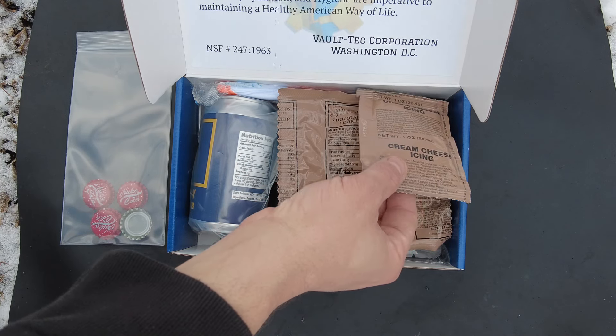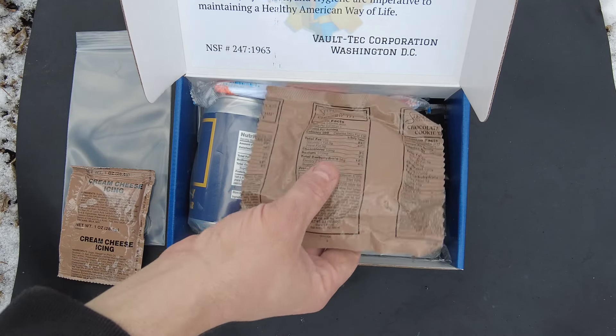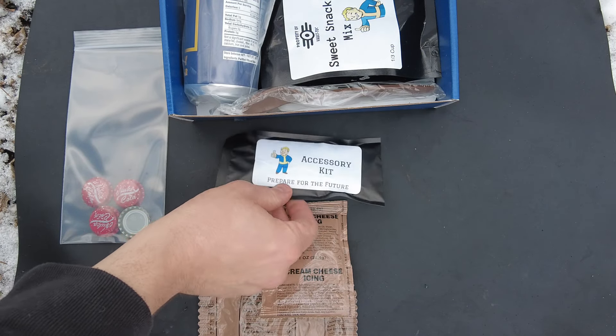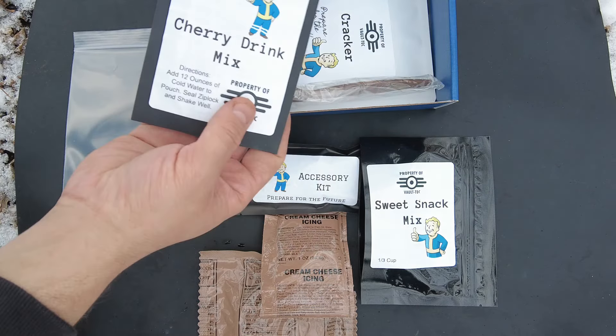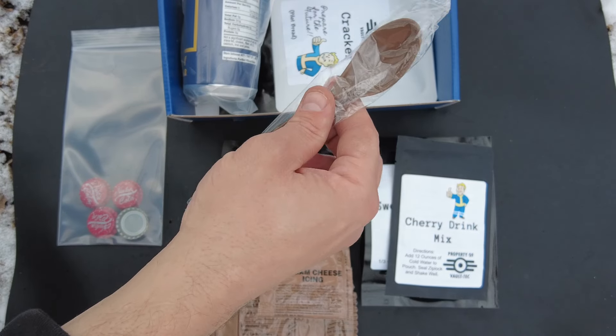Alright, let's see what else we got. We got a cream cheese icing — those are always good. We got a chocolate chip cookie. We have an accessory kit, I wonder what's inside that. We got some more artwork on the actual packaging, a sweet snack mix, and a cherry drink mix.